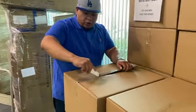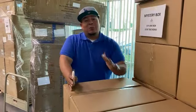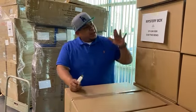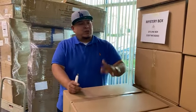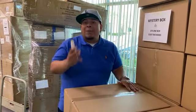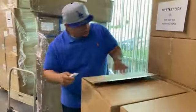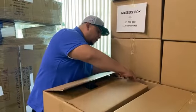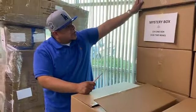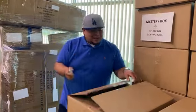You guys can order these boxes directly from our Letopia app on your iPhone or Android. Once you download our app, you can order these Mystery Boxes anywhere in the United States and we ship it to you — one box, two boxes, or the whole pallet. Estas cajas las pueden ordenar directamente de nuestra aplicación Letopia en su iPhone o Android, y nosotros las mandamos a cualquier parte de Estados Unidos. Puede ordenar una, dos cajas, o toda la paleta.